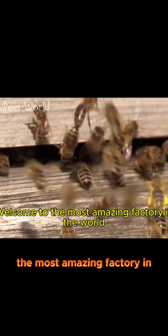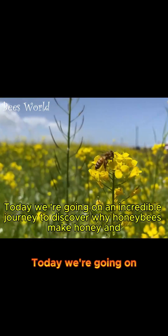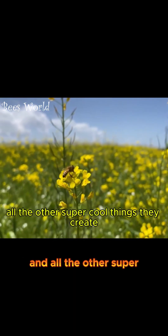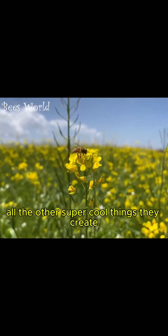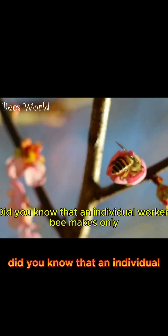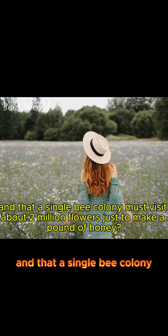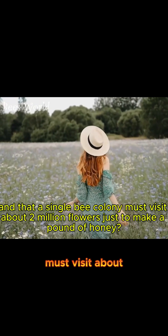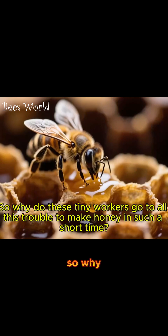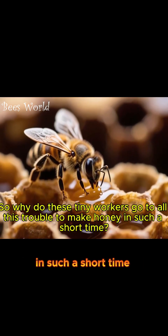Welcome to the most amazing factory in the world, the Honey Bee Hive. Today, we're going on an incredible journey to discover why honeybees make honey and all the other super cool things they create. Get ready to be amazed. Did you know that an individual worker bee makes only one twelfth of a teaspoon of honey in her entire lifetime? And that a single bee colony must visit about two million flowers just to make a pound of honey? So why do these tiny workers go to all this trouble? Let's find out.